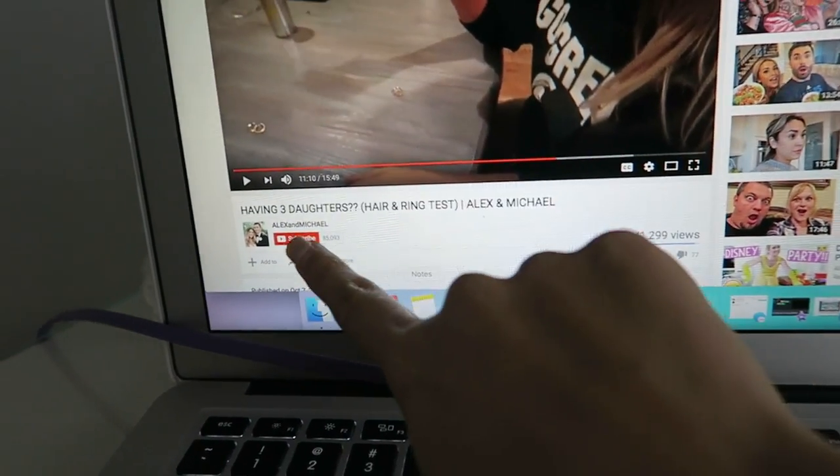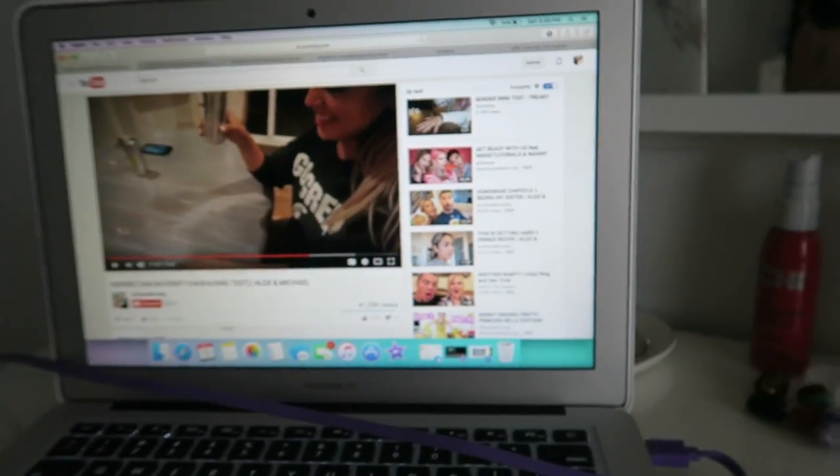I was watching Alex and Michael's vlog and in their vlog they're doing this thing where you tie one of your hair strands around your ring. And then if it goes in circles it means you're having a boy, and if it rocks back and forth it means you're having a girl. You keep doing it until it stops completely and it will tell you how many kids and the gender of the kids that you're having. I want to try it because I already have a boy — let's see if this works.